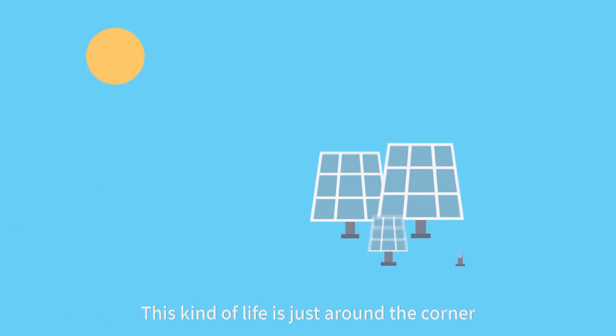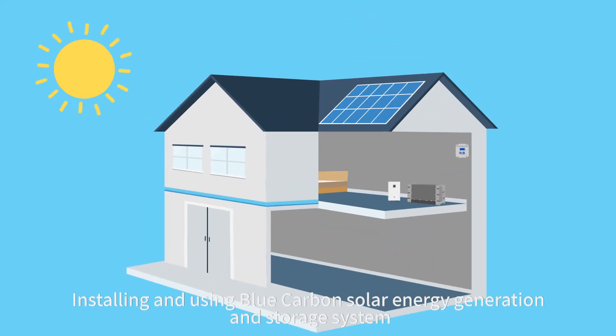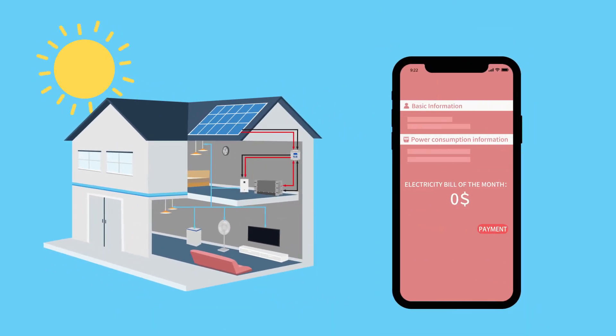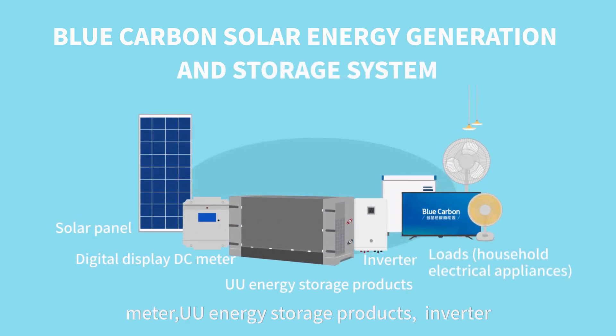This kind of lab is just around the corner. Installing and using the Blue Carbon solar energy generation and storage system, you can achieve zero electricity bill and an electricity-free life. The whole system consists of a solar panel meter, YOYO energy storage products, inverter, and loads.